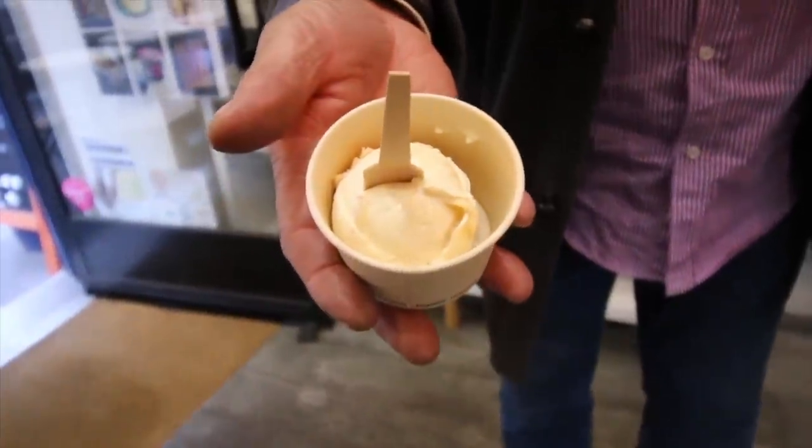This one has a kick to it because it's lined with raspberry, so it's really interesting. If you want something different than plain chocolate and vanilla, there are amazing flavors here, even one with CBD. So if you had a long day and your feet hurt, come have an ice cream here. What I'm going to test right now is the CBD ice cream — this is my first experience.